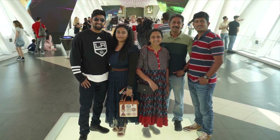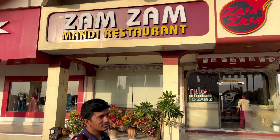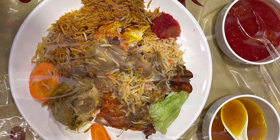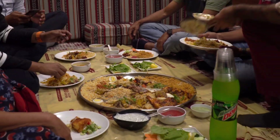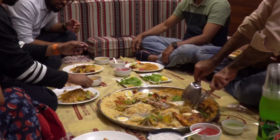From the Dubai Frame, we headed straight to Zan Zan Mandi restaurant to taste a lot of food. It is called Kuri Mandi Biryani, a popular South Indian dish. While it is a part of the biryani family, Kuri Mandi Biryani is a delicious dish of flavored rice and meat.